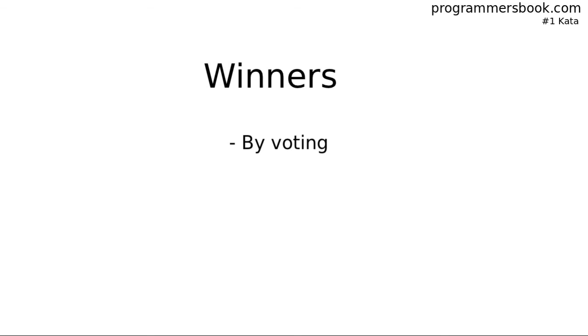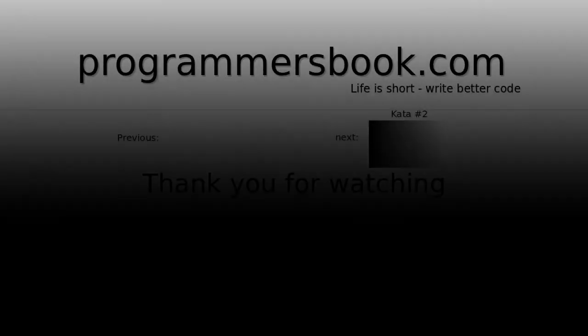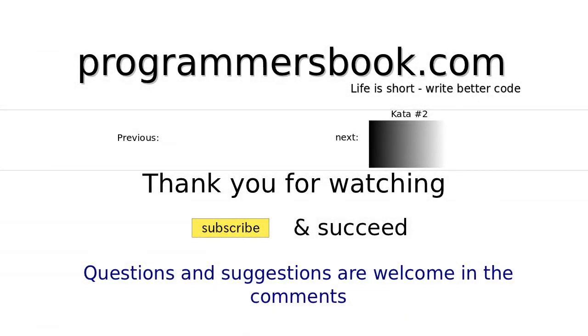And the community awards who wins. Thank you for watching. Any feedback is welcome.